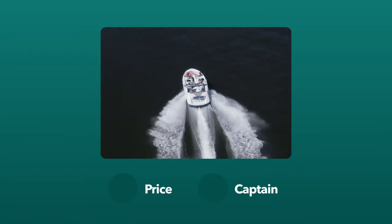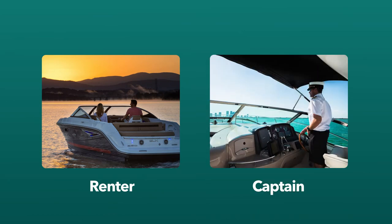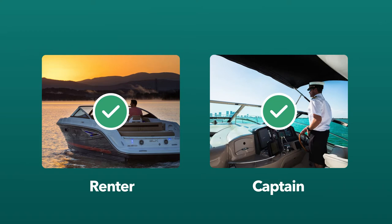When listing on Boat Setter, you'll decide not only the price of your boat, but who is operating it. Will the renter or a US Coast Guard captain be at the helm? You can offer both the uncaptained or captained package to your renters.